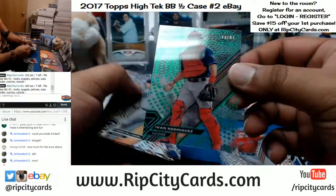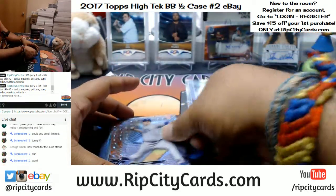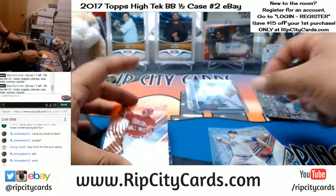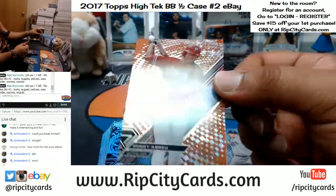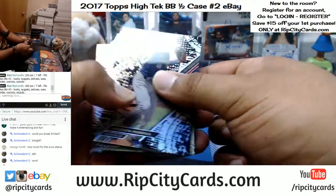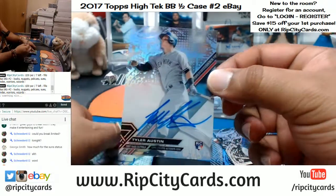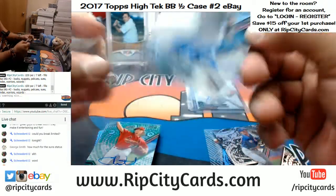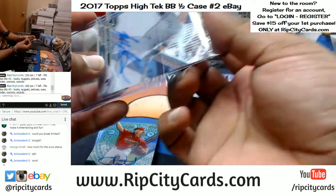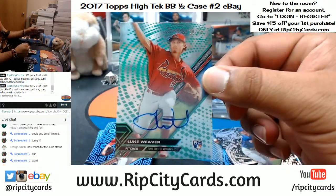Numbered to 99, Yvonne Rodriguez for the Rangers. Numbered to 250, Lucas Giolito for the White Sox. For the Phillies, numbered to 25 — exactly 25 out of 25 — Bobby Abreu, Phillies. For the Yankees, Tyler Austin on-card auto. Numbered to 75, Luke Weaver for the Cardinals.